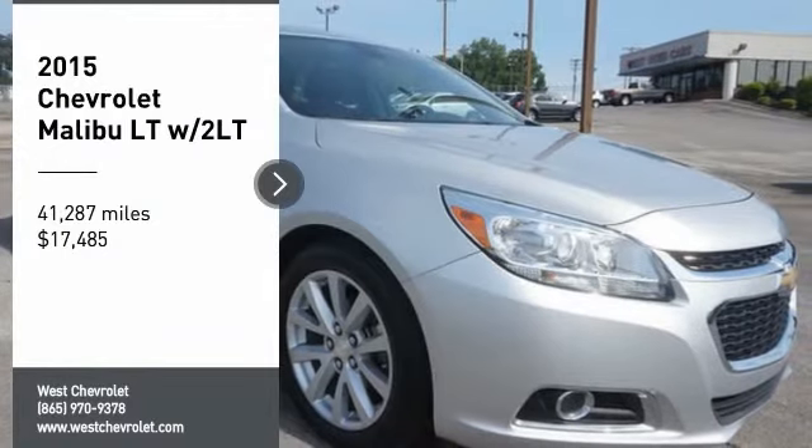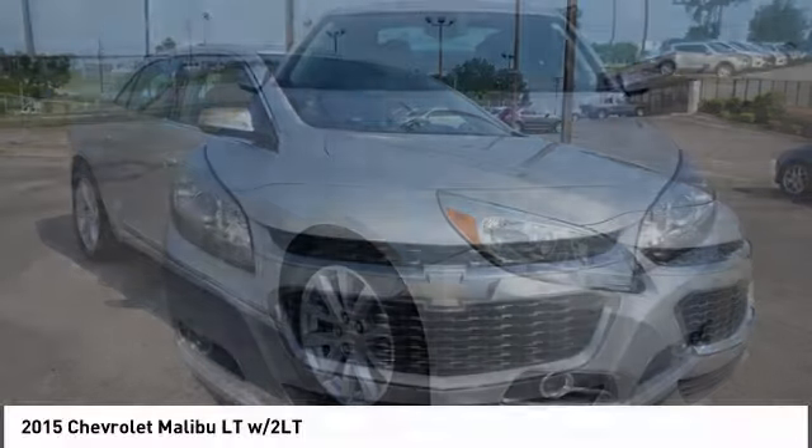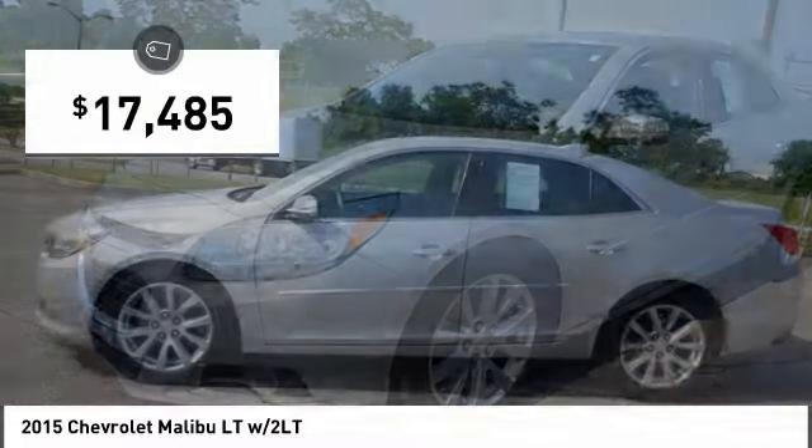We are pleased to show you the 2015 Malibu. A combination of performance and fuel economy, the Malibu is a great commuting car and is priced below $20,000.